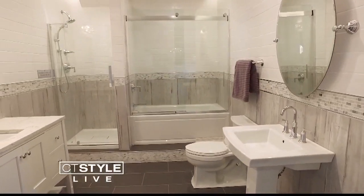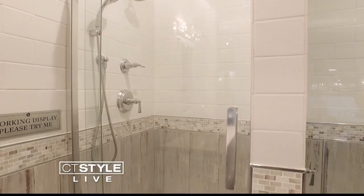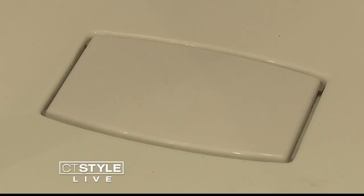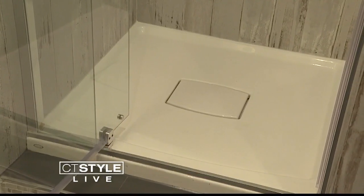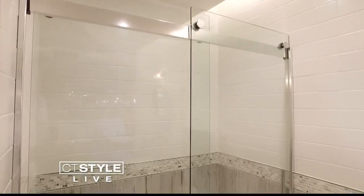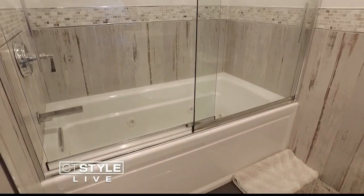This bathroom is a transitional bathroom. The frameless shower door allows you to see the beauty of the tile, and the integrated drain provides a seamless design — you could step on it and not even notice that it's there. The jacuzzi tub features barn doors. It's just such a cool look, not something you would think you'd see in your bathroom.